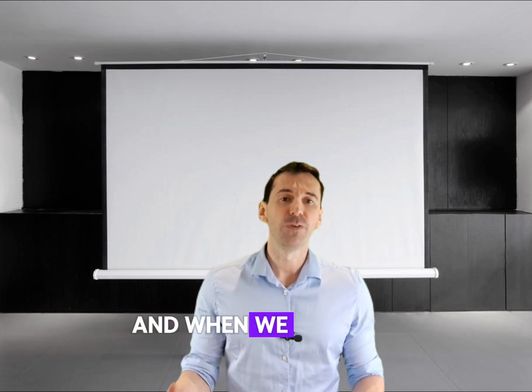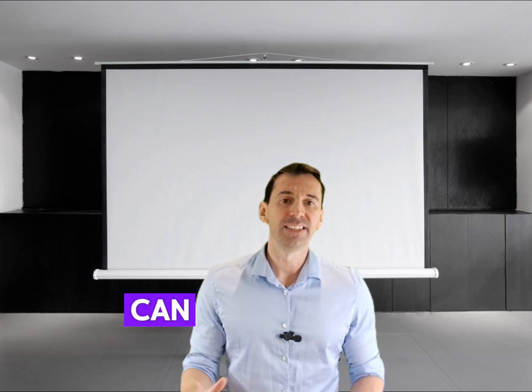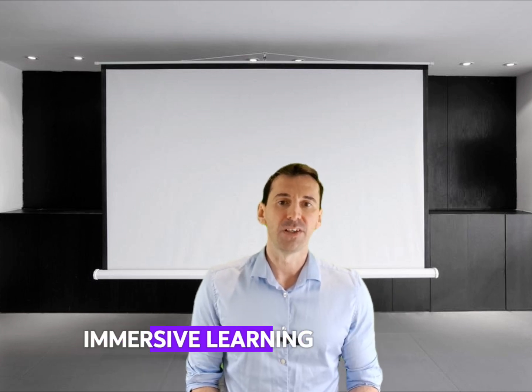And when we multiply our viewpoints, magic happens. Assistant instructors or even tech like video playback can turn a single demonstration into a multi-angle, immersive learning experience.